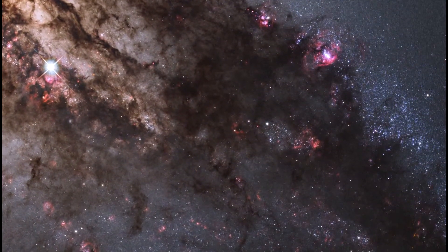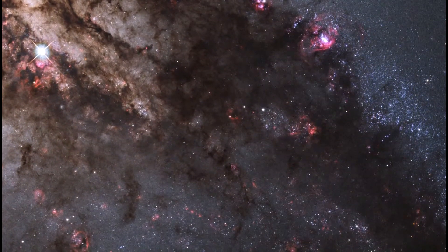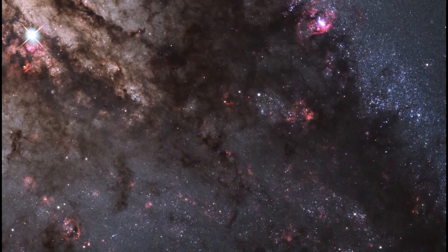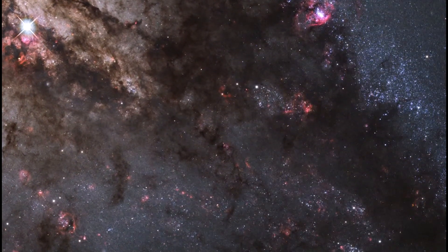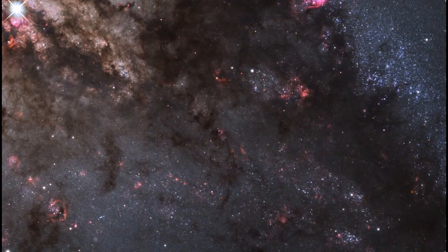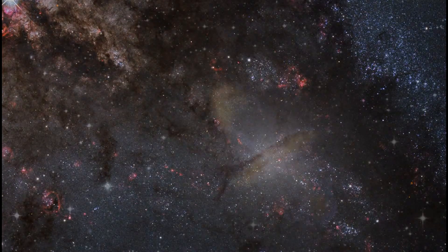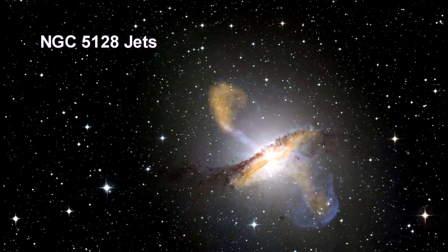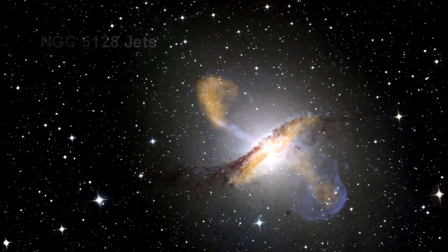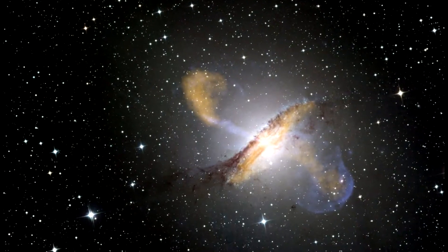At a distance of over 11 million light-years, Centaurus A contains the closest active galactic nucleus to Earth. The center is home to a supermassive black hole that ejects jets of high-speed gas into space. But neither the supermassive black hole nor the jets are visible in the first image — but they are in the next one. This color composite image of Centaurus A reveals the lobes and jets emanating from the galaxy's central black hole.